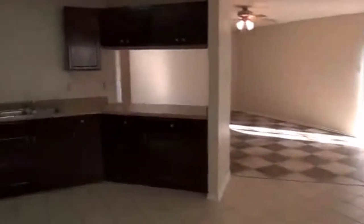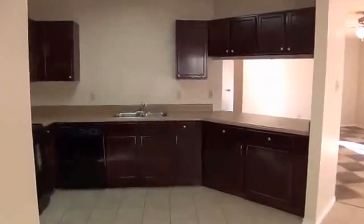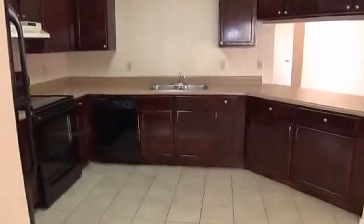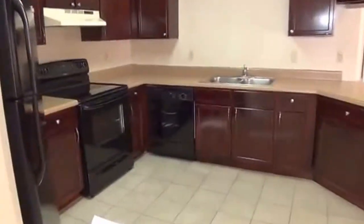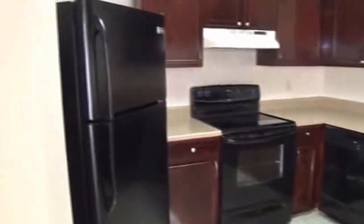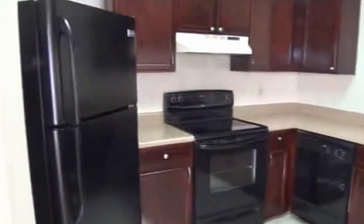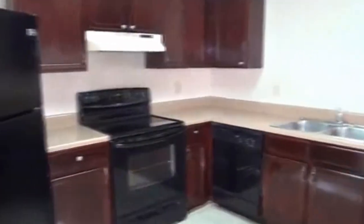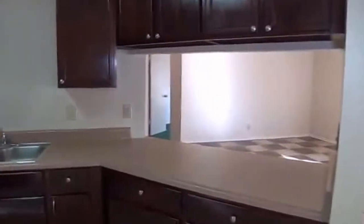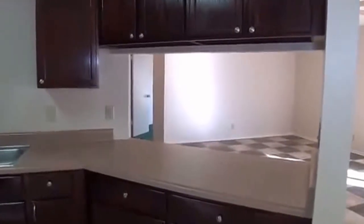The dining area opens to the kitchen with nice dark wood cabinets. We have all the appliances — smooth top range, refrigerator included, dishwasher, and double sinks. You also have a pass-through here with a view into what could either be the formal dining or another living space. This spot is also very large, with ceiling fans.